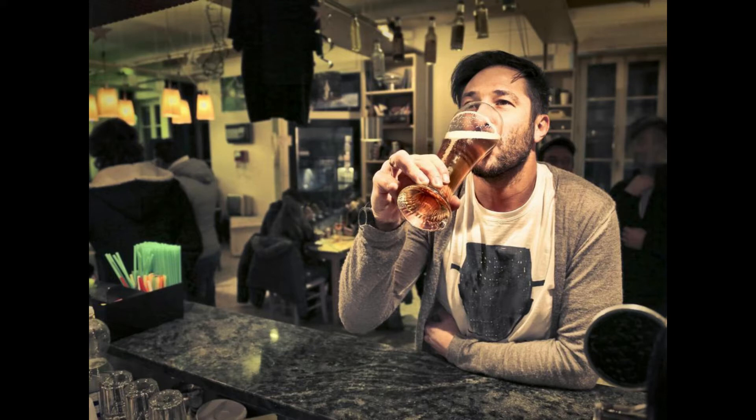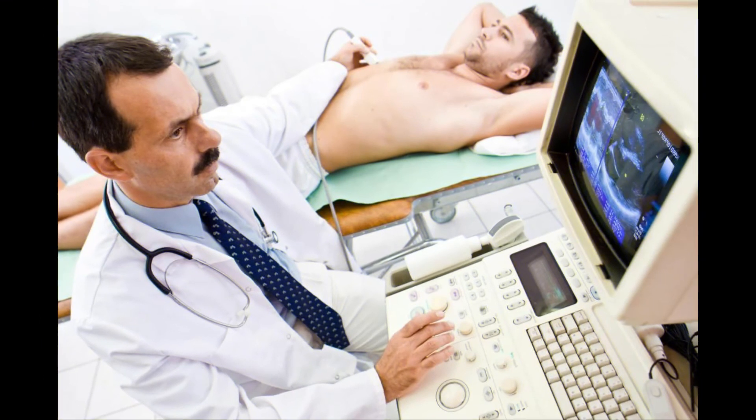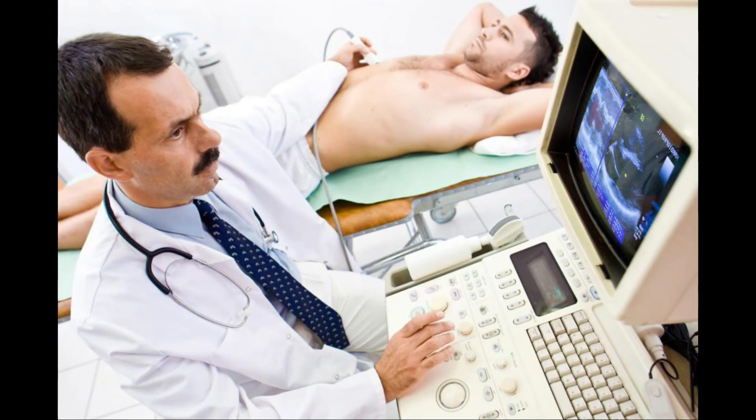It has been proven that ibuprofen overuse can result in liver damage, and those who have pre-existing disorders of the liver are advised not to use ibuprofen at all.